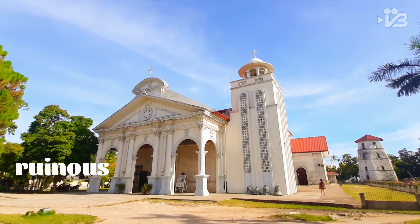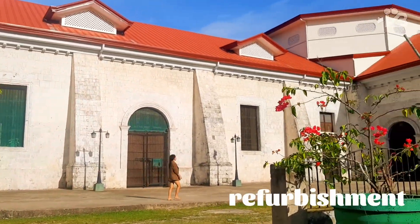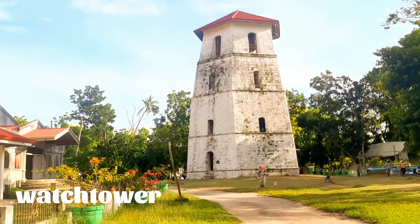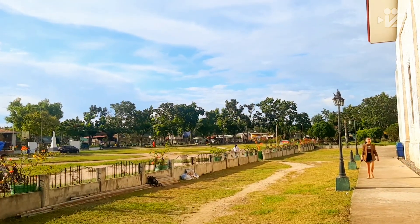Due to the ruinous 7.2 magnitude earthquake in 2013, the church had to undergo rigorous refurbishment or restoration, including the famous four-story watchtower just meters away from it. Now, more people are eyeing up its minimalist yet majestic features.